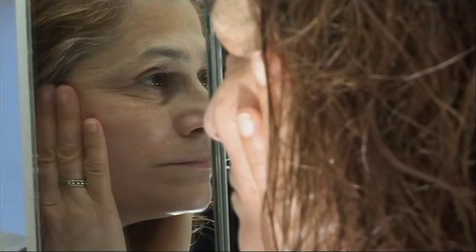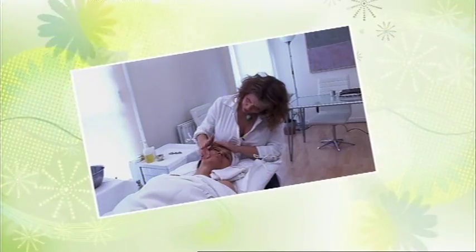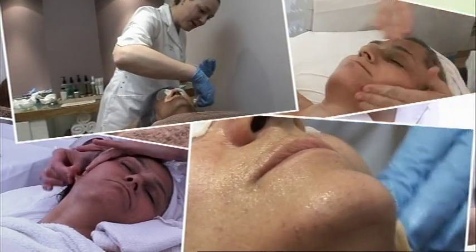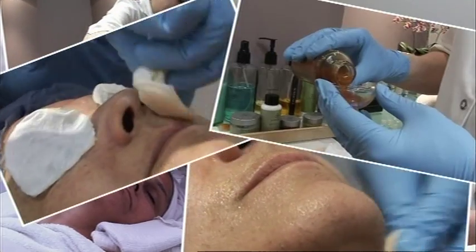Three weeks ago, Sherry despaired of her saggy, pigmented skin. To tighten and brighten, she's had five sculpting facials and three glycolic peels, which have stripped off the dead cells to reveal newer, fresher skin.